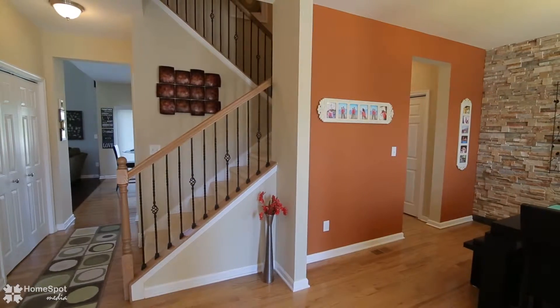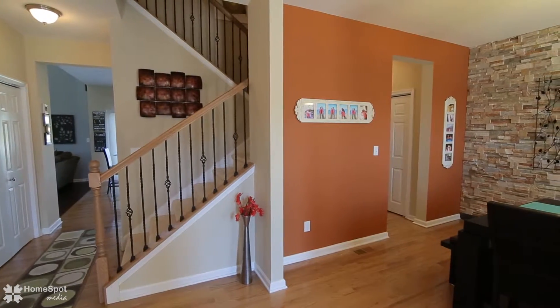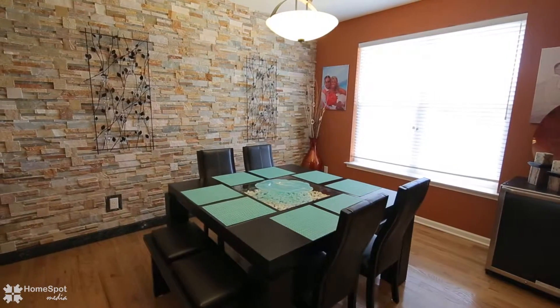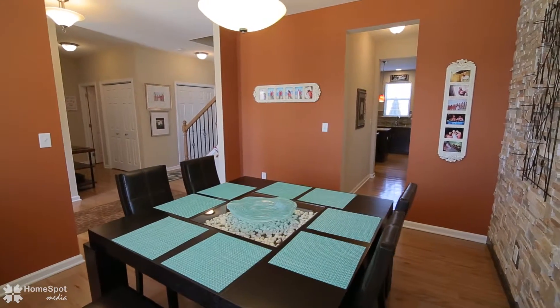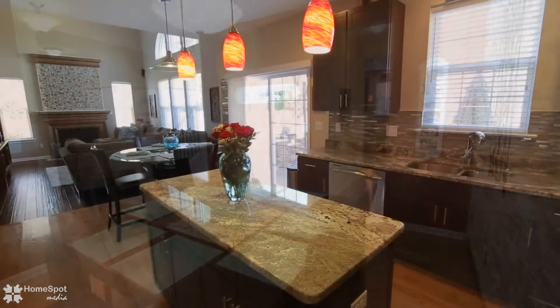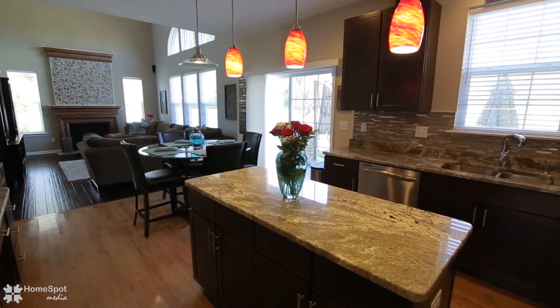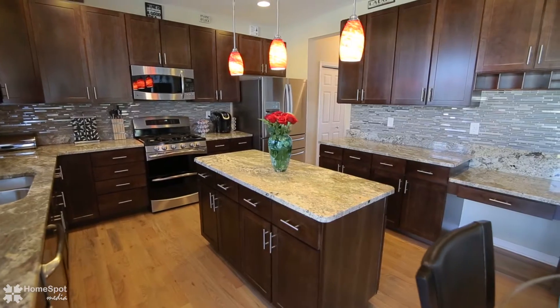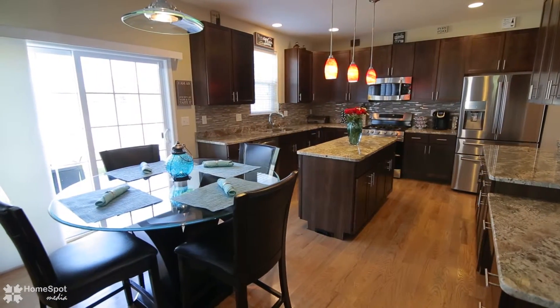The grand foyer entry leads to a formal dining room and gourmet kitchen with granite countertops, center island, gracious cabinet space, snack bar or tech center, and stainless steel appliances.